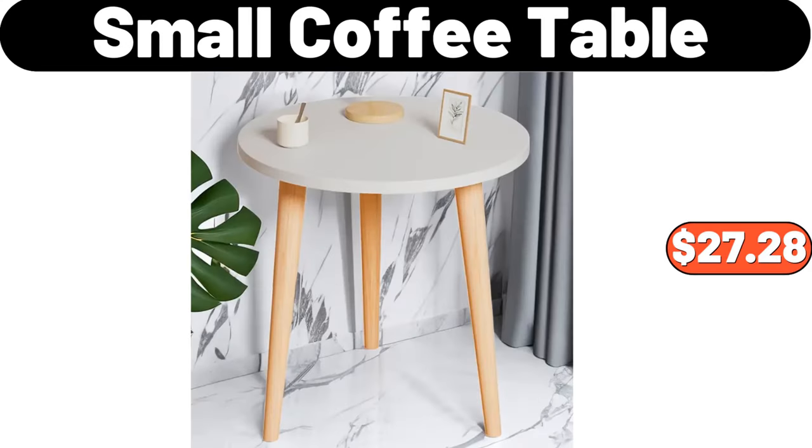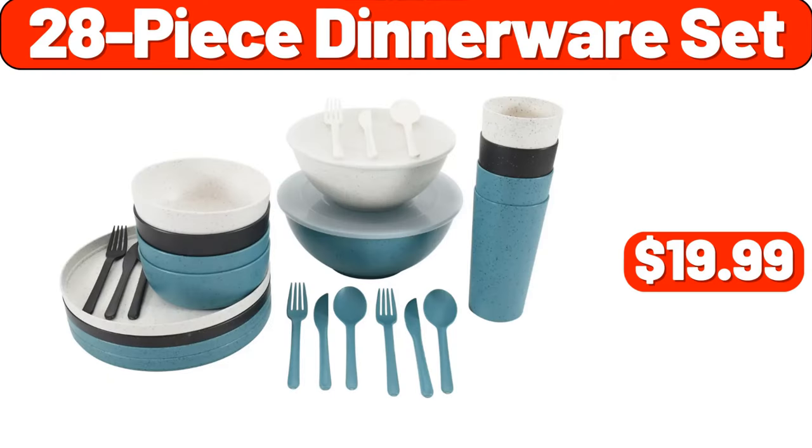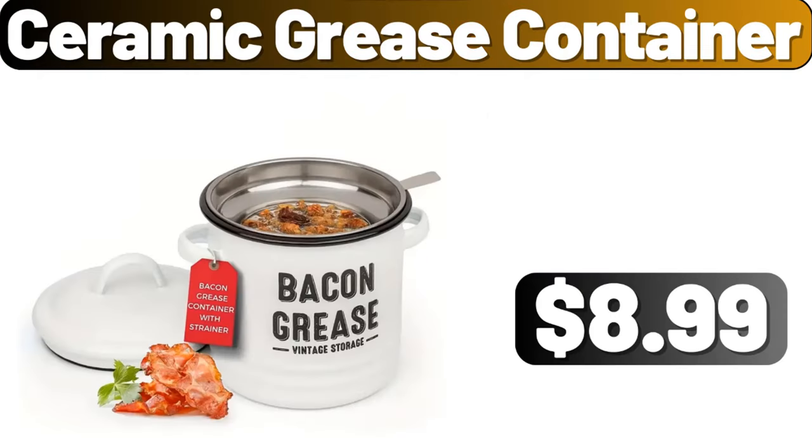Small coffee table, $27.28. Saralady's denim jacket, $16.99. 28-piece dinnerware set, $19.99. Ceramic grease container, $8.99.